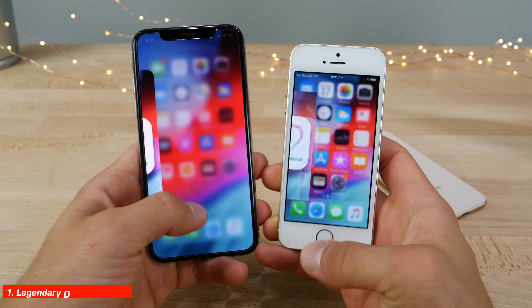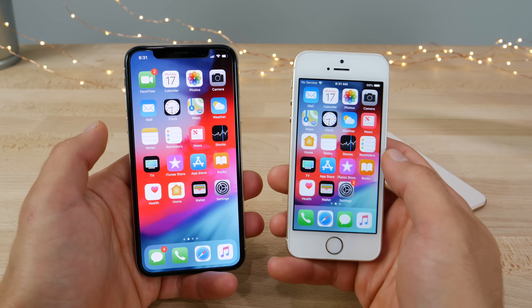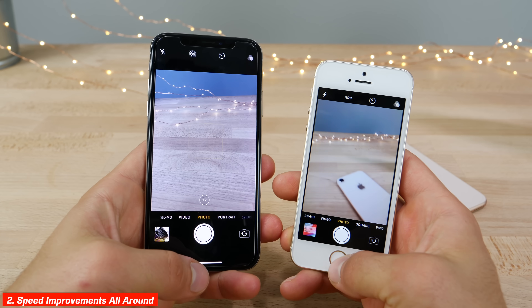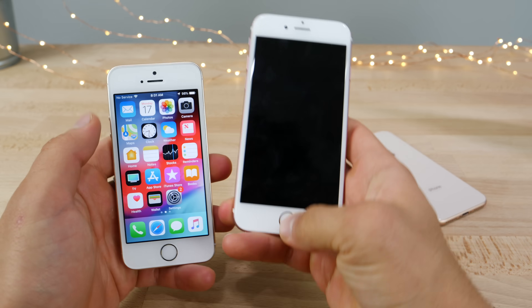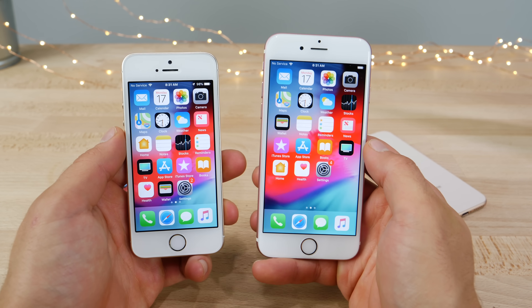Whether you have an old or new iOS device, iOS 12 brings new life to all of them. Apple launch times have been reduced, the camera opens faster, everything in general just feels much faster and very optimized, and that extends to all devices. From the 5S to the iPhone 6S you'll notice a night and day difference before and after updating to iOS 12.